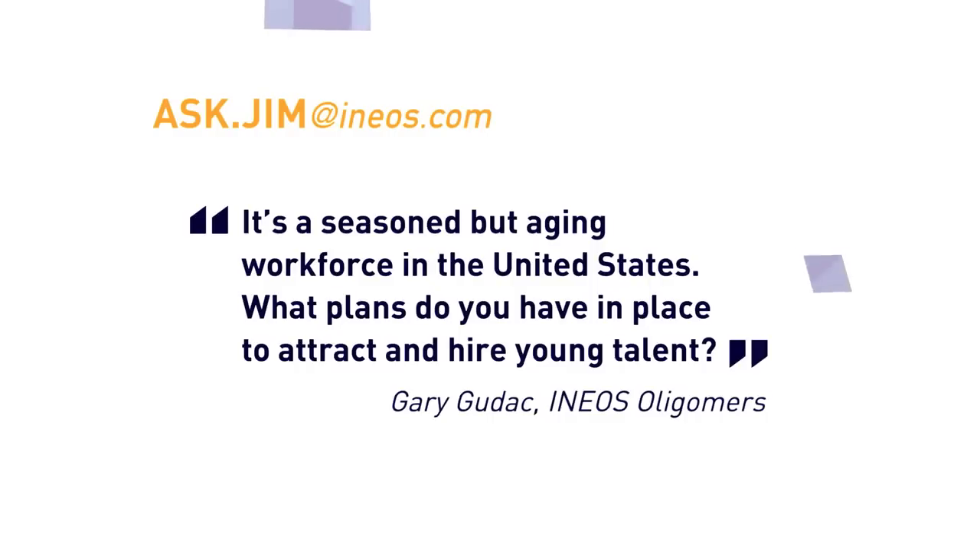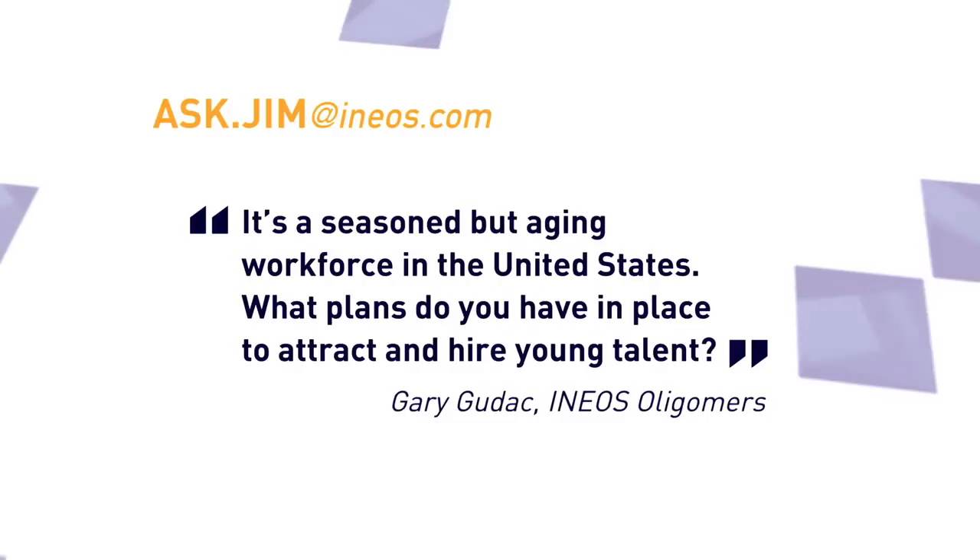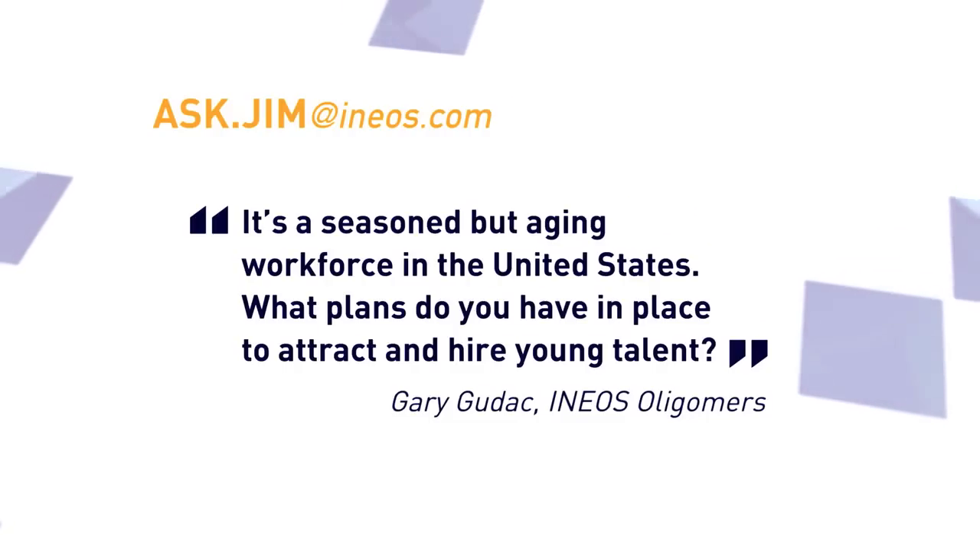The first question we've got is from Gary Gudak in the States. It's a seasoned but ageing workforce in the United States — what plans do you have in place to attract and hire young talent? We have a very comprehensive graduate recruitment programme now, both in the US and on the European side. Gary has a point that it is ageing. If I look at many modern companies today, they're run by people in their 20s. We don't have to wait until people are 35 or 45 before we give them proper responsibility. That's very much my approach to graduates.